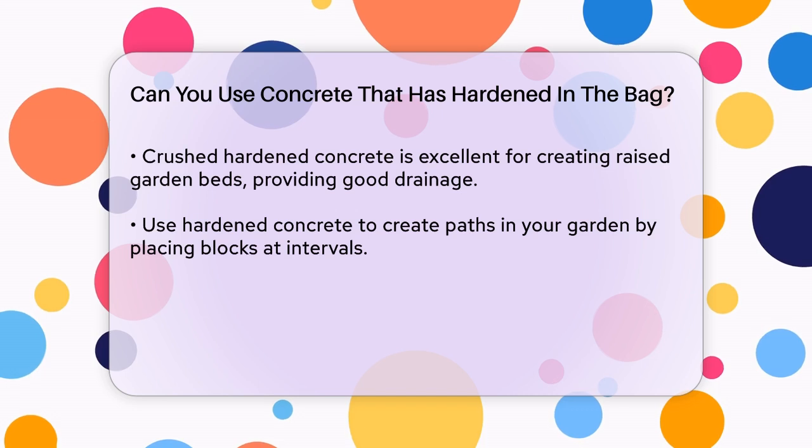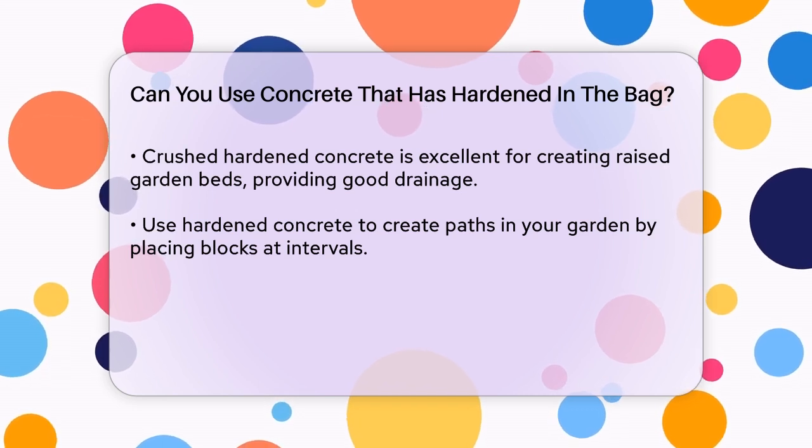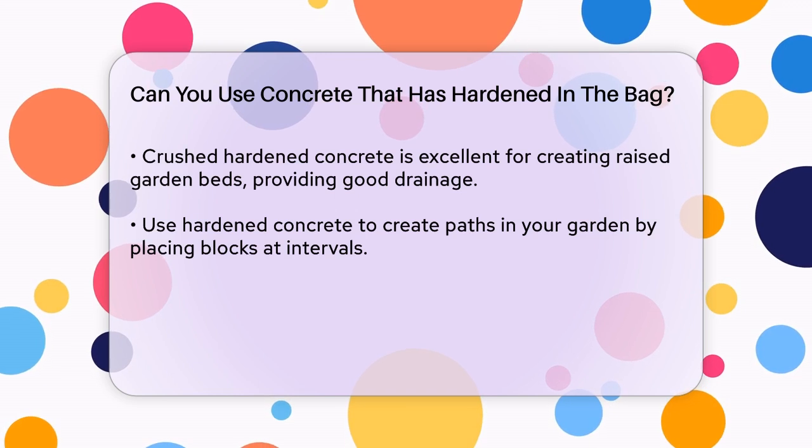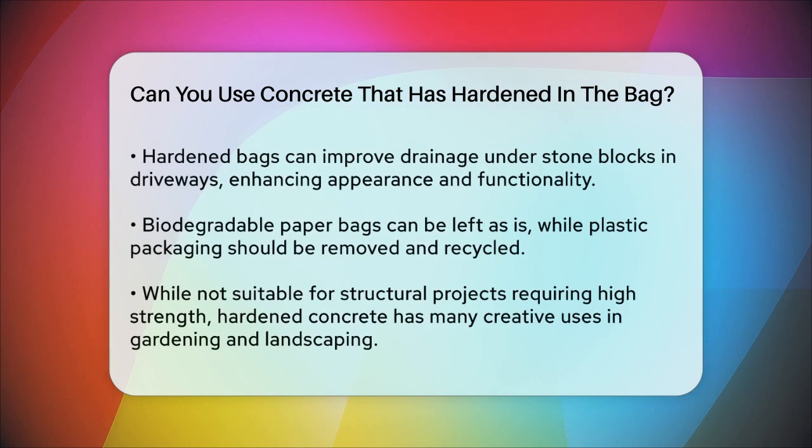If you're looking to improve the drainage around your driveway, you can use the hardened bags as fill under stone blocks. This not only enhances drainage but also gives your driveway a neat and tidy look.